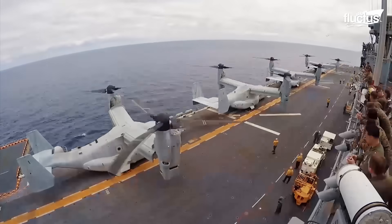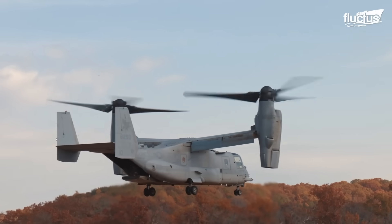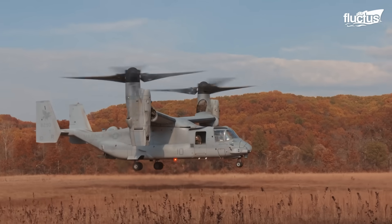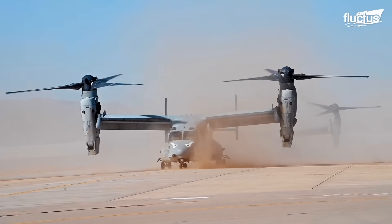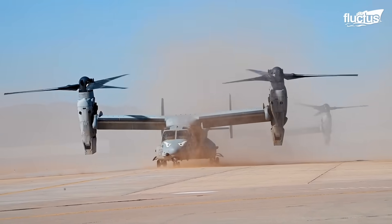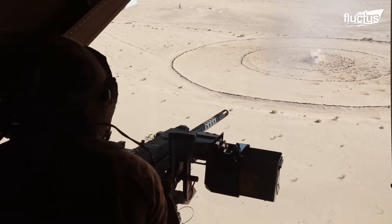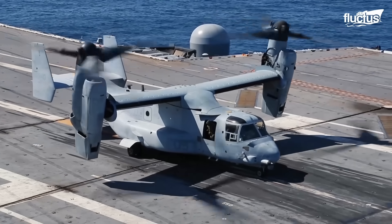Developed by Bell Helicopter and Boeing for the U.S. military years after the start of the VTOL experimental program in the mid-80s, it has since been used in countless accomplished missions and could have changed the outcome of others that ended badly.